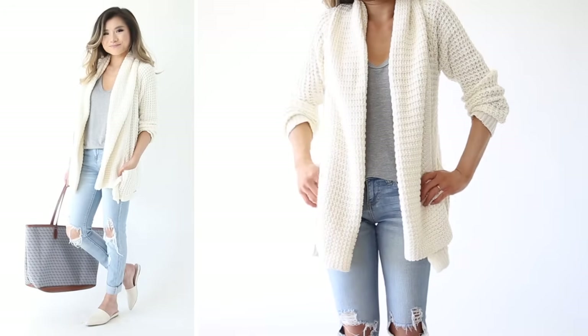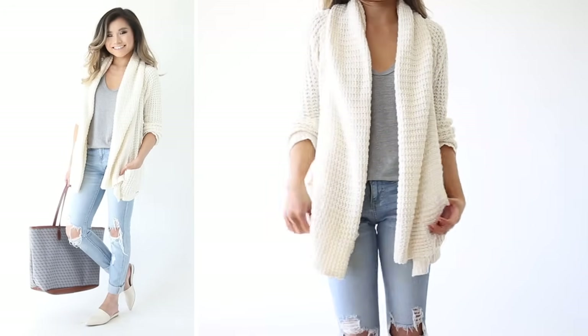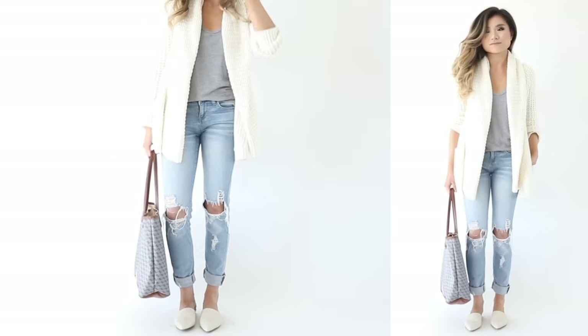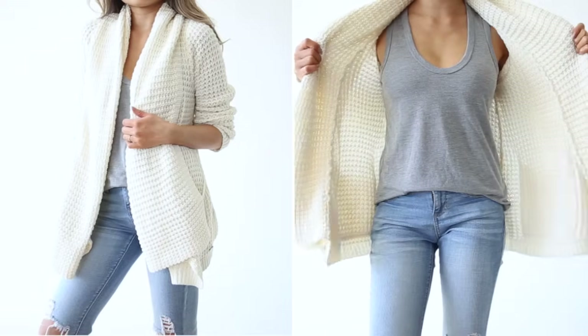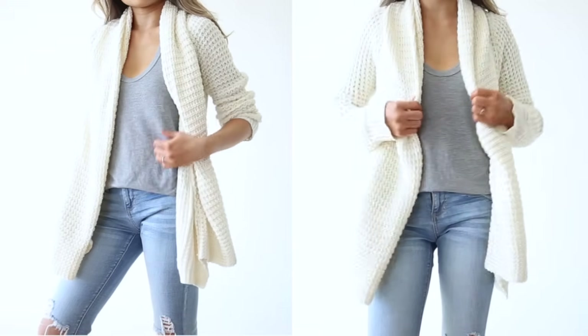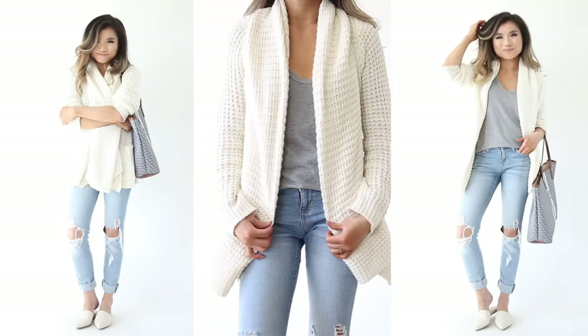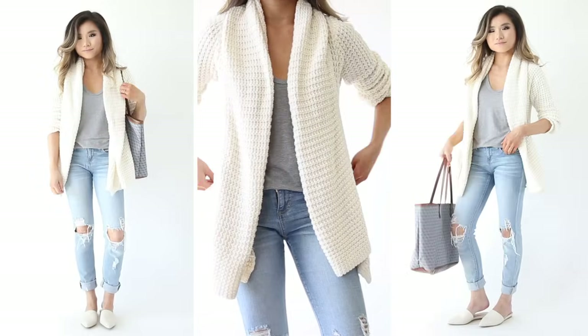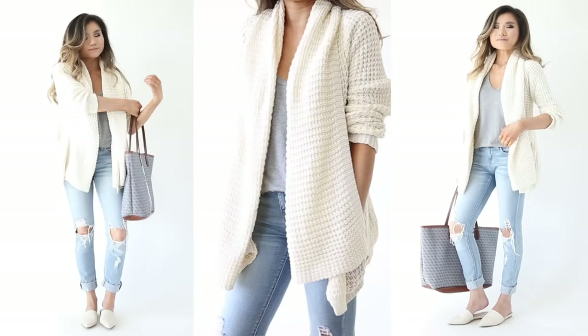Denim jean idea number three is another favorite combo. I've got the same double ripped-knee denim jean action here, paired with a simple tank top and then layered with a thick cozy cardigan on top. If you're going to a cold destination, this is a great option so you don't take up too much luggage space and can enjoy your cozy cardigan on the plane.